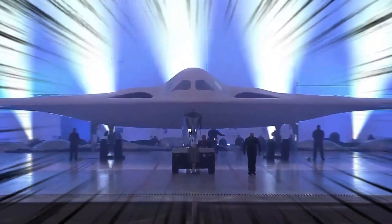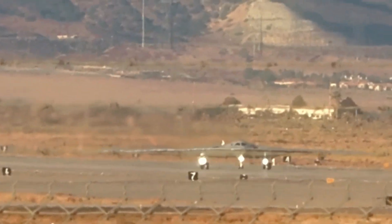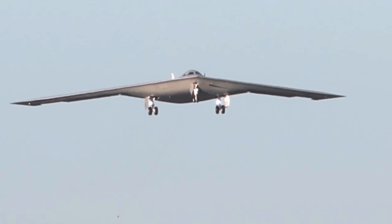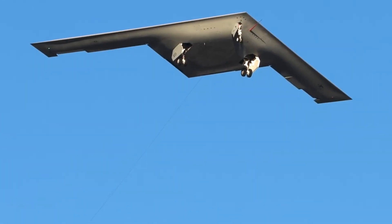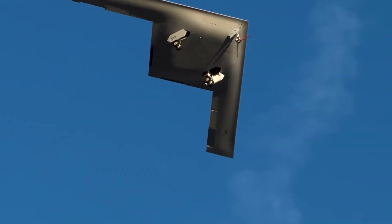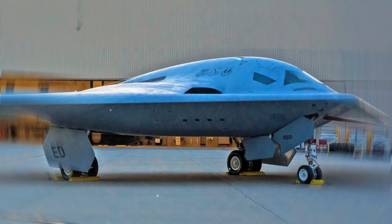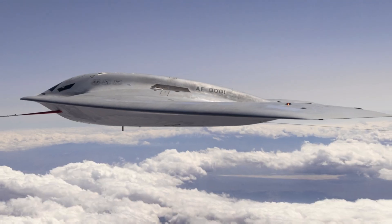As of 2025, the B-21 is still in its test program, managed by the Air Force Test Center and Northrop Grumman employees. The warplane took its maiden flight on November 10, 2023, and flew its second flight three months later out of Edwards Air Force Base. By September of 2024, three test aircraft were in service, with one of the three embarking on weekly flight tests.